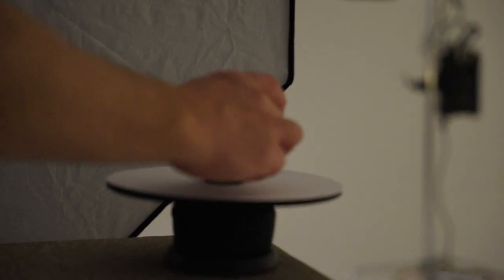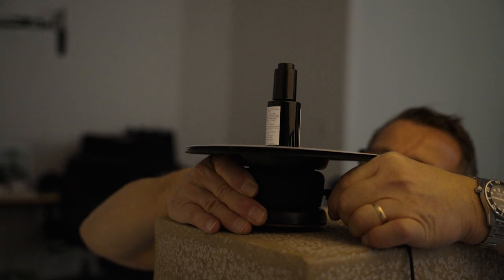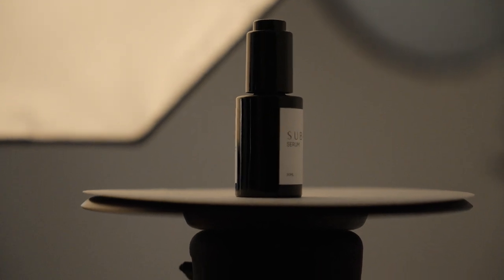Lastly, we're going to do a 360-degree GIF file where a viewer can view the product online, and by scrolling the mouse over the image, the image will actually rotate to create some animation or movement on what would otherwise be a static website.